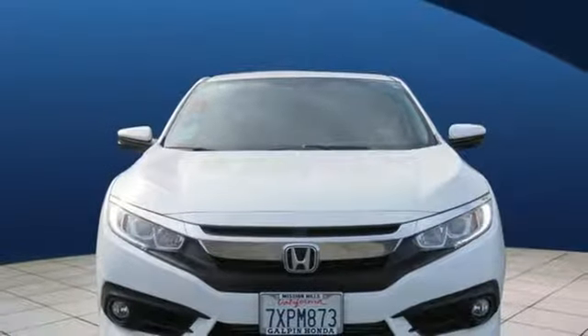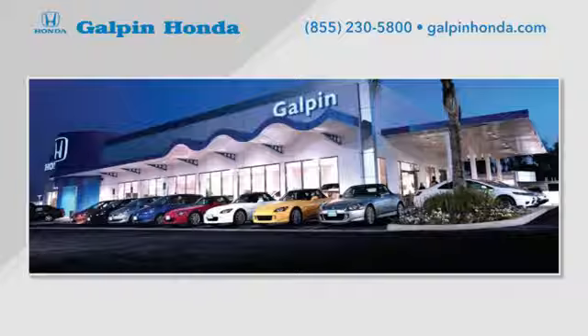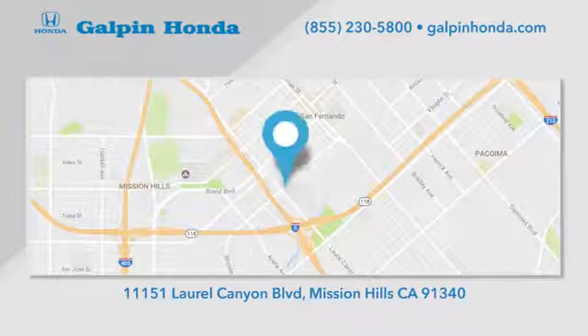See what it can do for you when you take it for a test drive. Call, click or stop in to Galpin Honda, a proud member of the Galpin Motors family. We're conveniently located in Mission Hills.